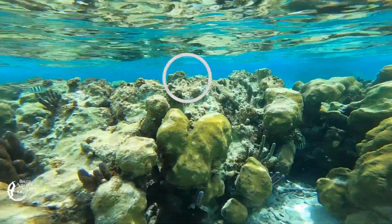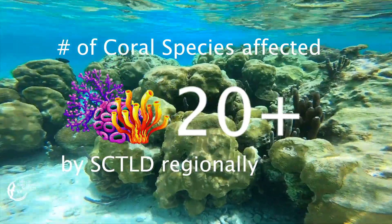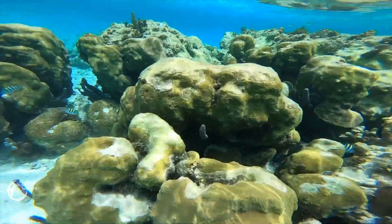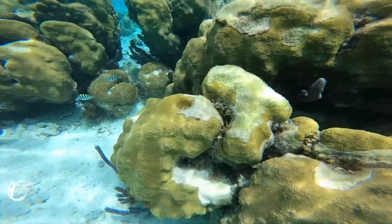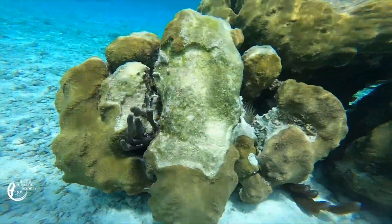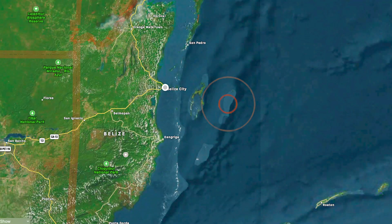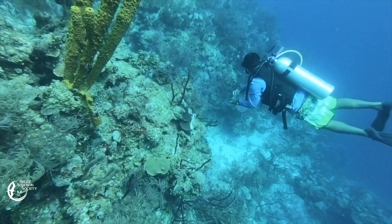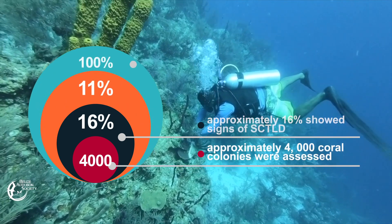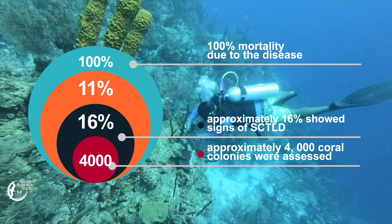That was ten years ago, and now the disease is killing over 90% of reefs in the region. It's infected more than 20 species, and colonies comprising corals that are hundreds of years old have been decimated. Scientists, conservation organizations, and government agencies have identified hotspots where the disease cannot be allowed to exist, within the Lighthouse Reef Atoll. Approximately 4,000 coral colonies were assessed, and about 16% showed signs of stony coral tissue loss disease.